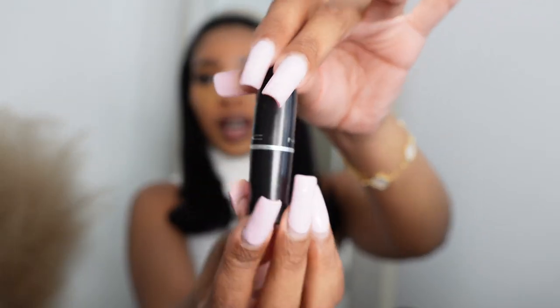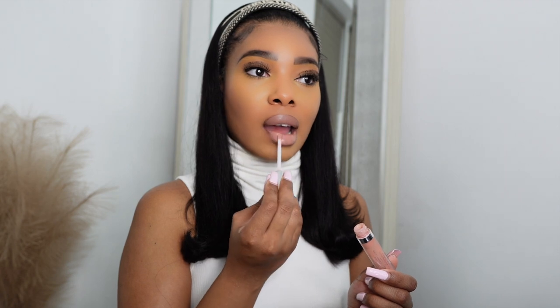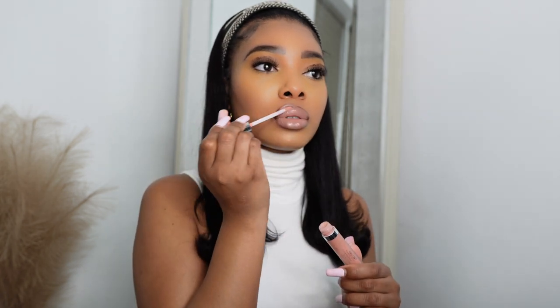Now it's time for lips. I love nudes, so we're doing one of my favorite nude lip combos: chestnut lip liner — and I'm not going to overline my lips, just line them. Then I'm going in with my MAC Amplified Cream lipstick in the color Blankety and topping it with my Buxom lip gloss. It's just so pretty — this is cute!